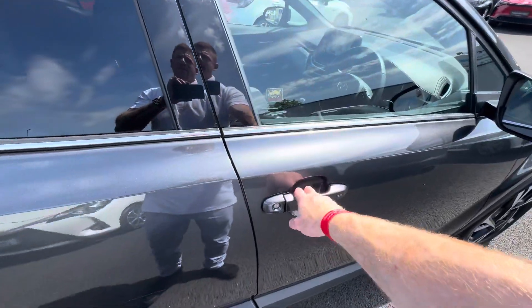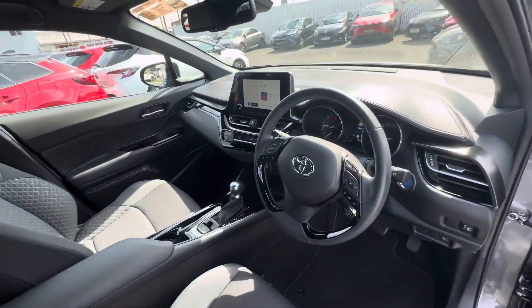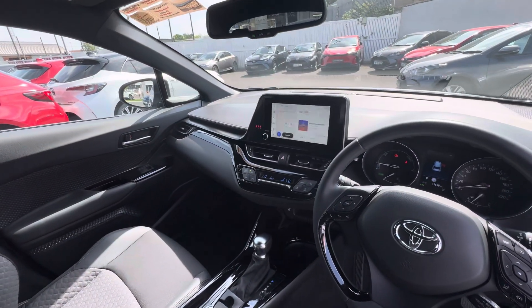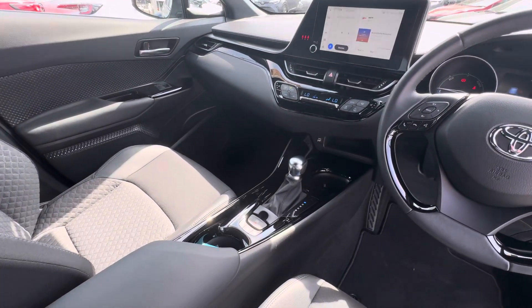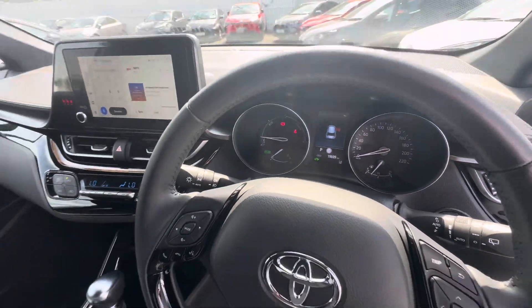Moving to the front, we have keyless entry, push button start, multifunction steering wheel with auto lights and auto wipers, touchscreen satellite navigation, dual zone climatic air conditioning, heated seats for the front, automatic gearbox — and this car has only covered 19,699 kilometres.